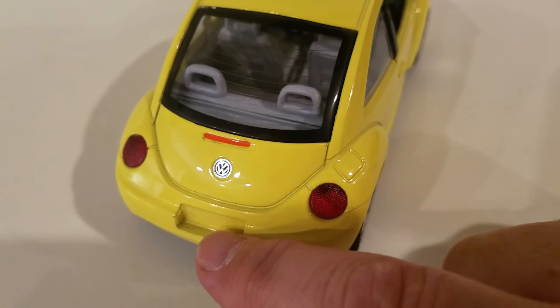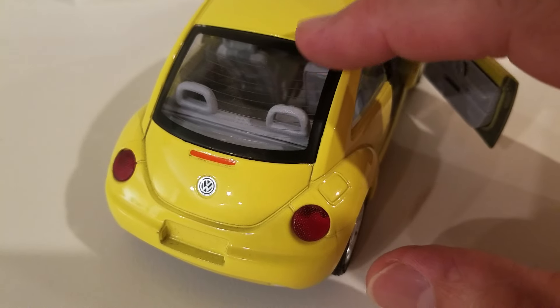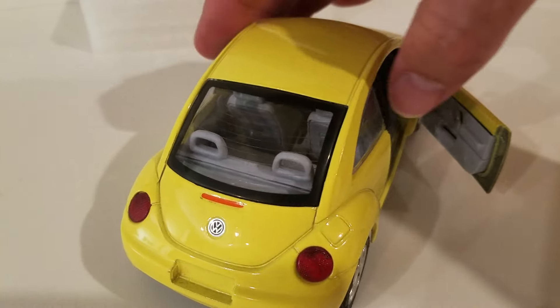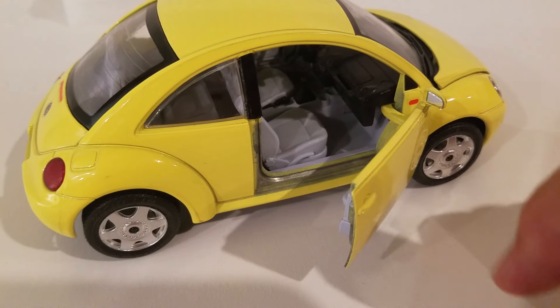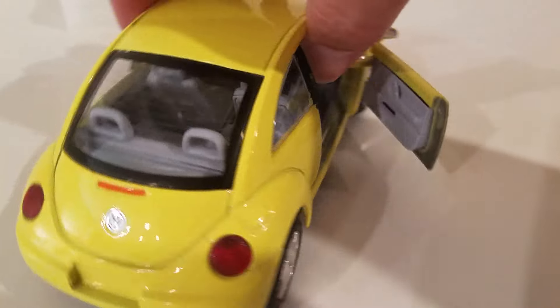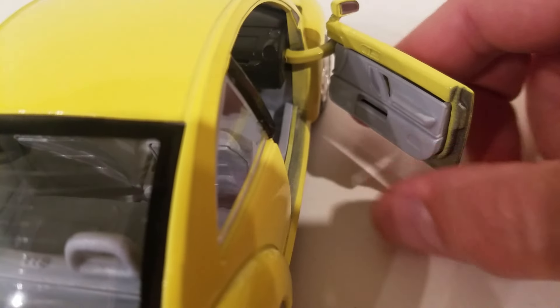It's not a turbo because it doesn't have a little wing that pops up. This was definitely gifted to me — I instantly took it out of the box and messed with it years and years ago.